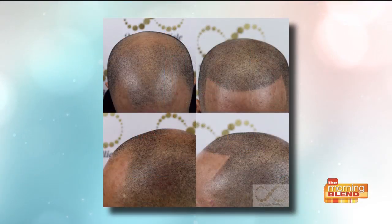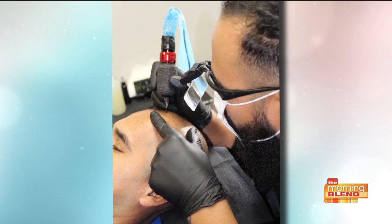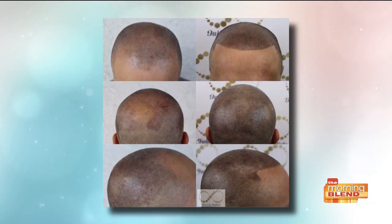It really is artistry — we have some photos to demonstrate what it looks like, and you would never be able to differentiate it from normal hair. This client here has the average male pattern baldness. He wanted the fresh edge-up, hard-line look, so we got it in there, blended it in with the rest of his hair, and you can't even tell.